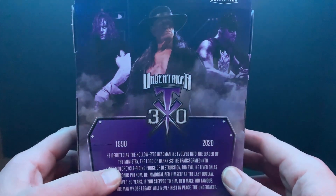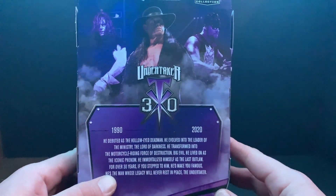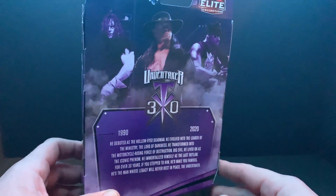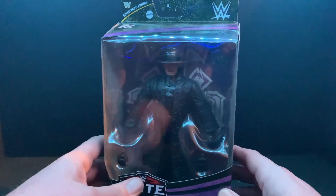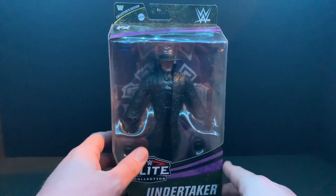You can see some cool shots there — his debut, Big Evil, and then the current iteration. He debuted at Survivor Series 1990 and had his final farewell at Survivor Series 2020. Guys, I am so excited to open this up.